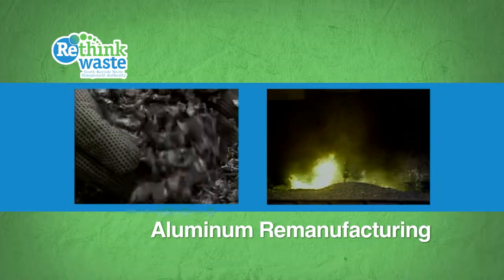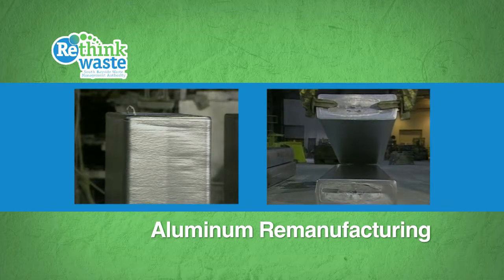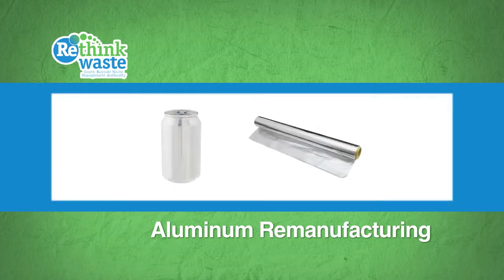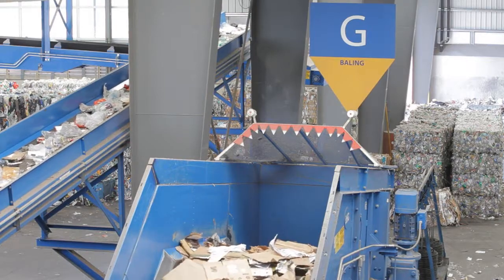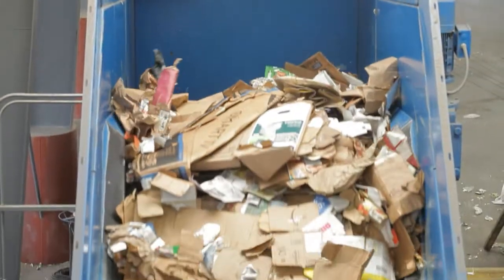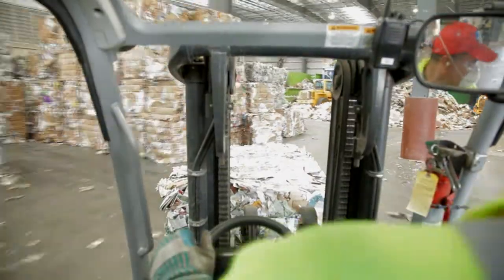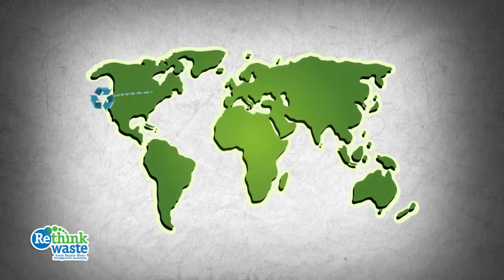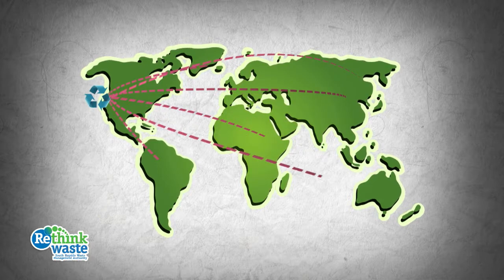A processor will take an aluminum can and shred it, melt it, and cast it into an ingot. Then it's made into a new sheet of aluminum that manufacturers can use to make a new can, foil, or anything they want. Recycling uses only about 5% of the energy it would take to make a new can out of virgin material, and produces only 5% of the CO2 emissions of primary production. Our recycling supplies the raw materials for remanufacturing plants all over the world.